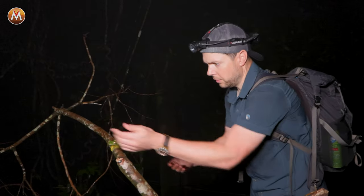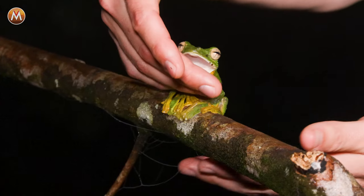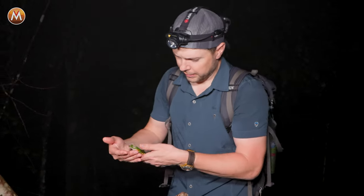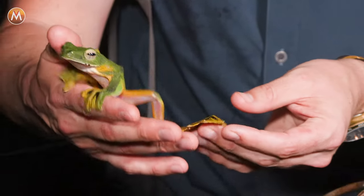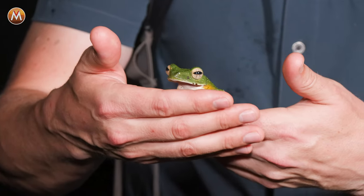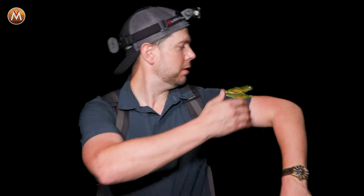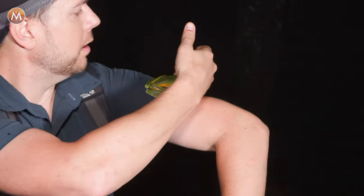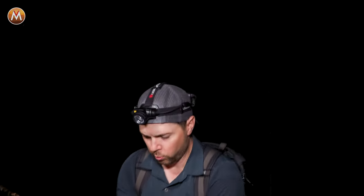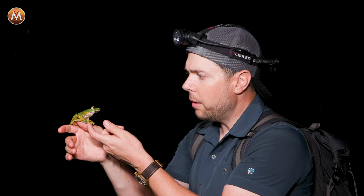I'm going to attempt to pick it up. Here we go. Oh wow, check that out. How cool is that frog? Let's see if I can get it to just crawl on me. Oh my gosh — don't worry, buddy. We just want to see how cool you are. I'm going to put you right back on your stick.